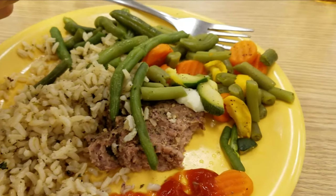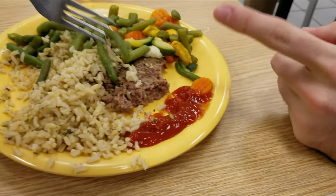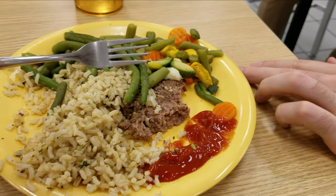What we have here is — I don't even know what this is. That's steak? Okay. White rice and a mixed blend of veggies. You heard it here.